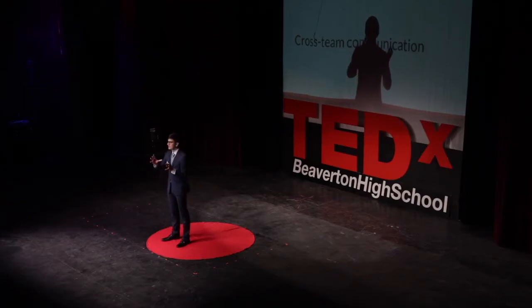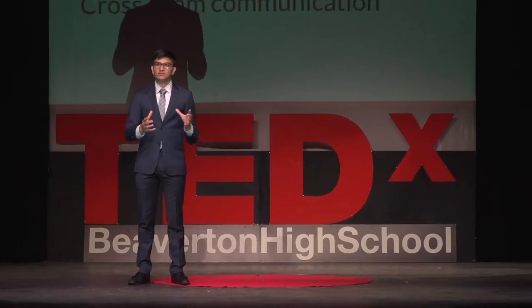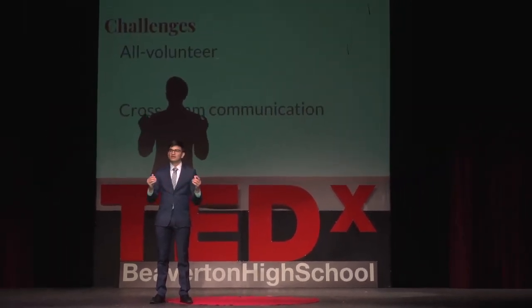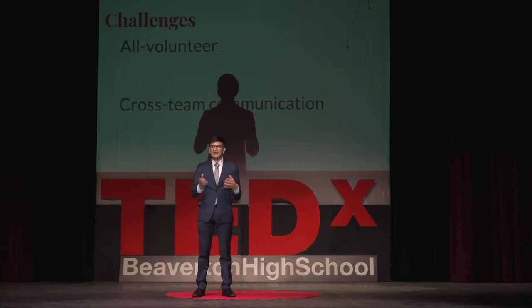There were also other challenges independent of the remote environment. This was an entirely volunteer initiative during a highly uncertain time. That meant that folks were trying to adapt to their day job suddenly being remote, their kids in remote school, while also giving as much time as they could to this critically important volunteer project. Folks were phasing in and out of the project, their involvement was ebbing and flowing, and that made cross-team communication especially critical because it wasn't always the same folks contributing to each part of the project.